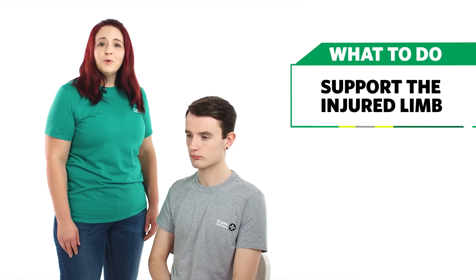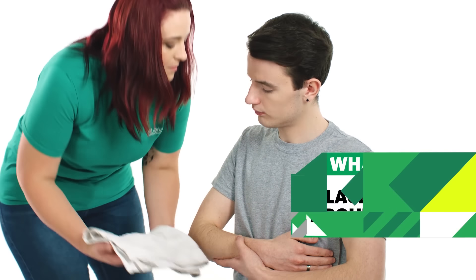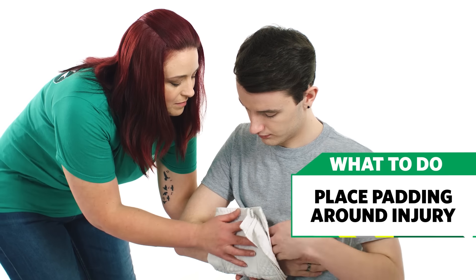If you think you've broken a bone, support the injured part to stop it from moving. This should help ease the pain and prevent any further damage. Place padding around the injury for extra support.